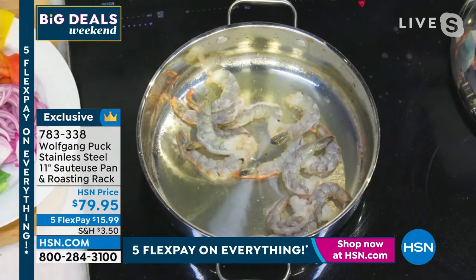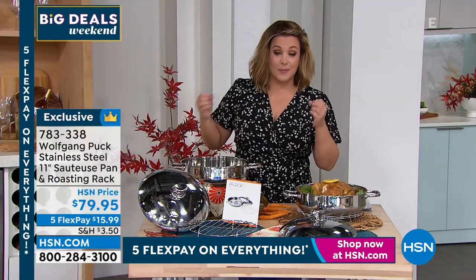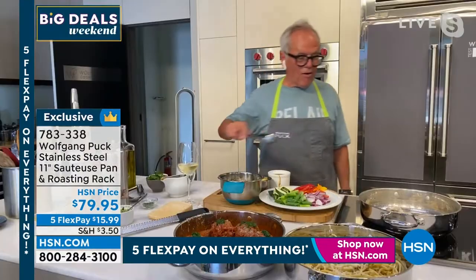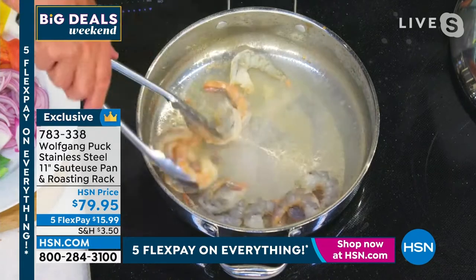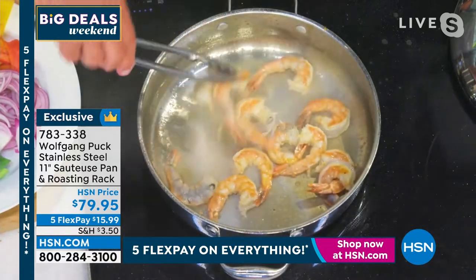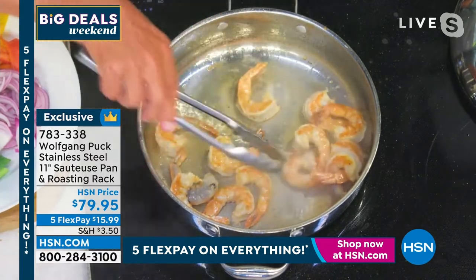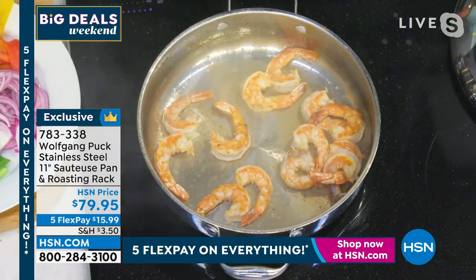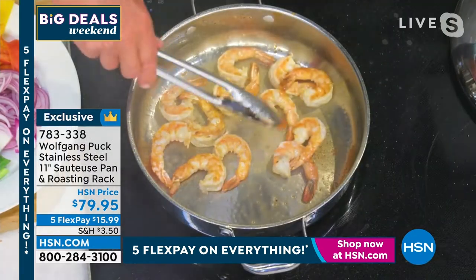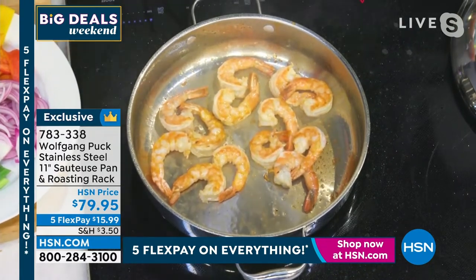This is the pan we will sell out every last one — people were waiting for it. You offered it in a set and everybody said they just want that beautiful 11-inch sauteuse with the lid. Now look — no stick, it keeps the heat perfectly, and in no time you have a wonderful shrimp dish. I changed my mind — I'm going to make shrimp with pesto. Look at the color already!